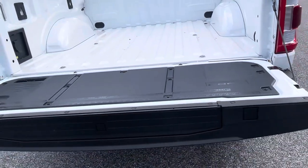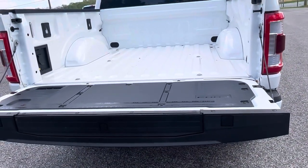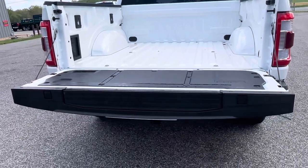Another cool thing is most power tailgates you have to lift up on your own — they only power down. This one also powers up.